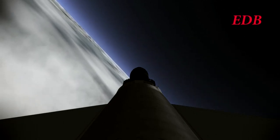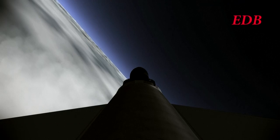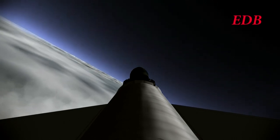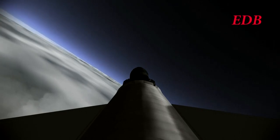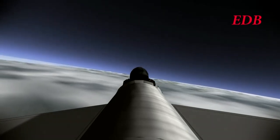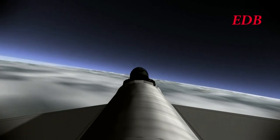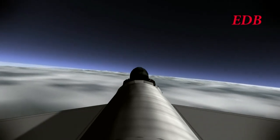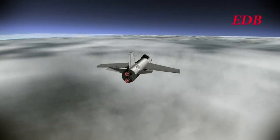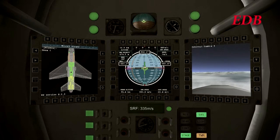Dudbald Kerman will not overstress this airframe. He's turning back to 45 degrees, which is the heading of the runway. Not the smoothest turn ever — going to have to talk to Dudbald about the 'elegant' part of the Elegant Design Bureau. But the plane sure looks good. Powering back up, as Dudbald Kerman wants to get back home as quickly as possible. It's a long flight back — it took a while to get to 20 kilometers.